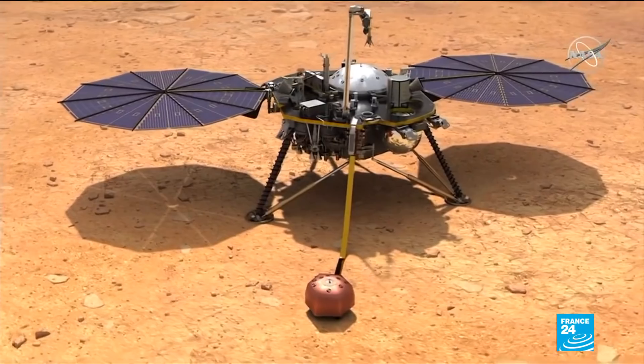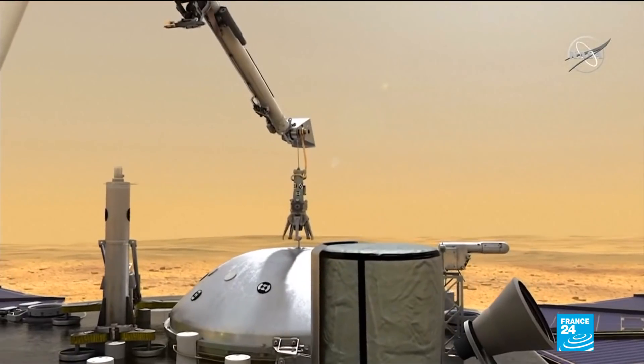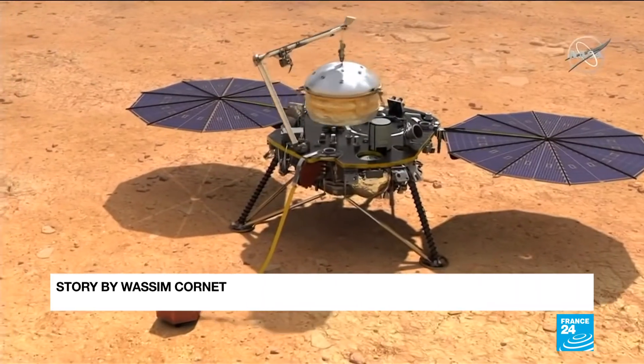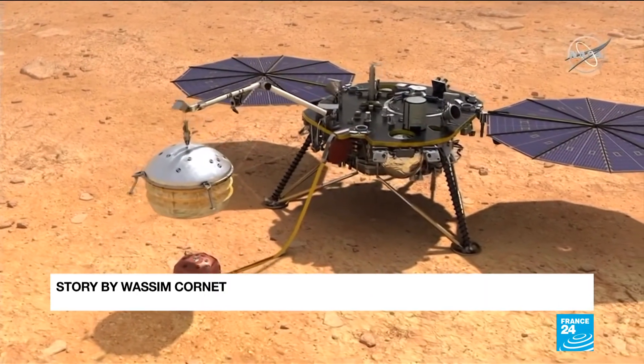The tectonics on planet Earth have mostly erased the traces of our early history. Mars, however, has remained largely static, making it a perfect source of information when it comes to tracing back the origins of our solar system.